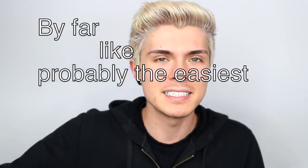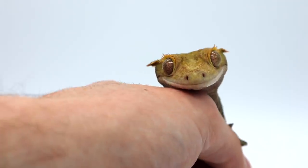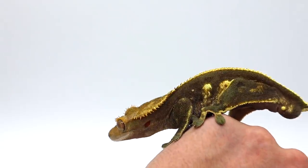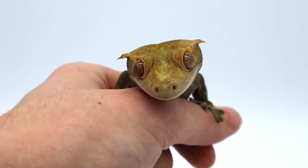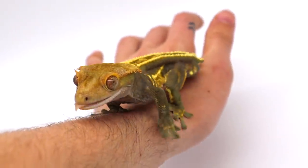First, what in my opinion is probably the easiest, most low-maintenance reptile you could possibly get: the crested gecko. Crested geckos are very easy to take care of overall, and also one of the coolest little reptiles you could get. They stay fairly small and are handleable. They are a bit jumpy, but they are not usually aggressive by any means, and even when they bite you it doesn't hurt very much.